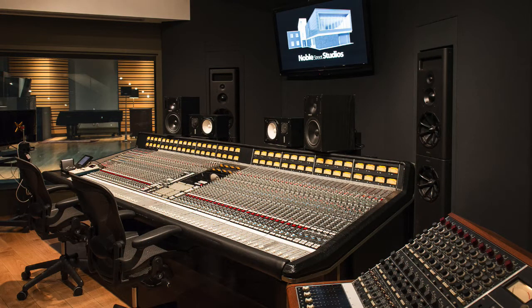This is a project we started about a year ago. We did the basic tracks at Noble Street Studios in Toronto, Ontario, Canada, and we've been working a lot since then on various overdub and editing activities. Almost a year later, we're now about ready to finish all of this hard work.